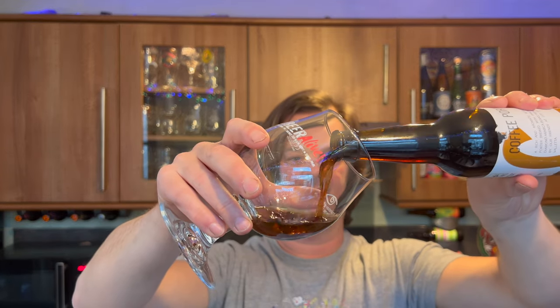I think my right arm just gave way then getting the cap off. Yeah, without further ado, let's get this beer out into a glass and see what we get.